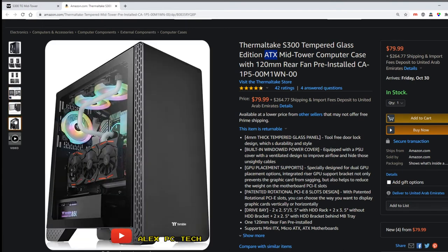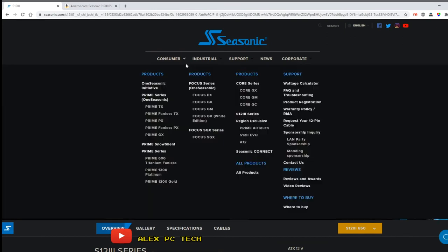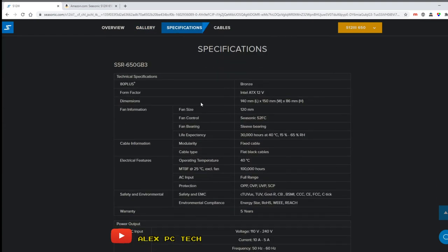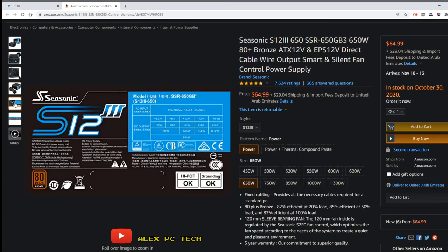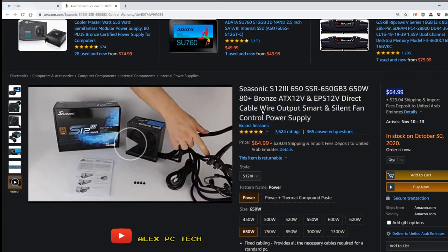For the power supply, I'm going with an 80 Plus Bronze rated unit — the Seasonic S12III at 650 watts for $65. You can't go wrong with this Seasonic power supply; I've used one on other builds and they work great. The cables are all black and you can sleeve them. The downside is that it is non-modular, so extra wires stay inside the case, but 650 watts is a good threshold for this build and it delivers power reliably.